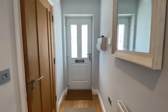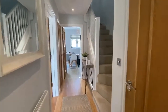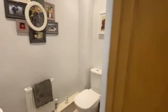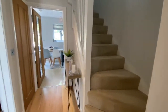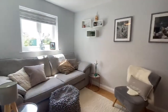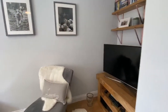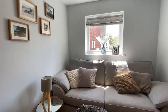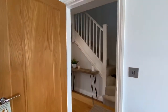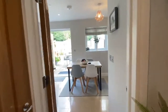Upon entering the property we've got a light and spacious hallway with downstairs cloakroom in here. We've got the staircase rising to the first floor, through to the sitting room with a window overlooking the front of the property. Back out into the hallway we've got a storage cupboard to the left, through to the kitchen dining room.